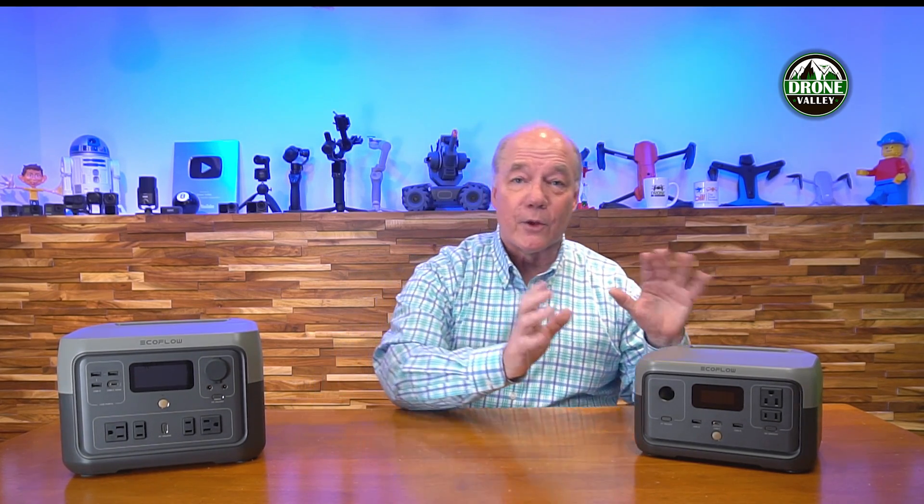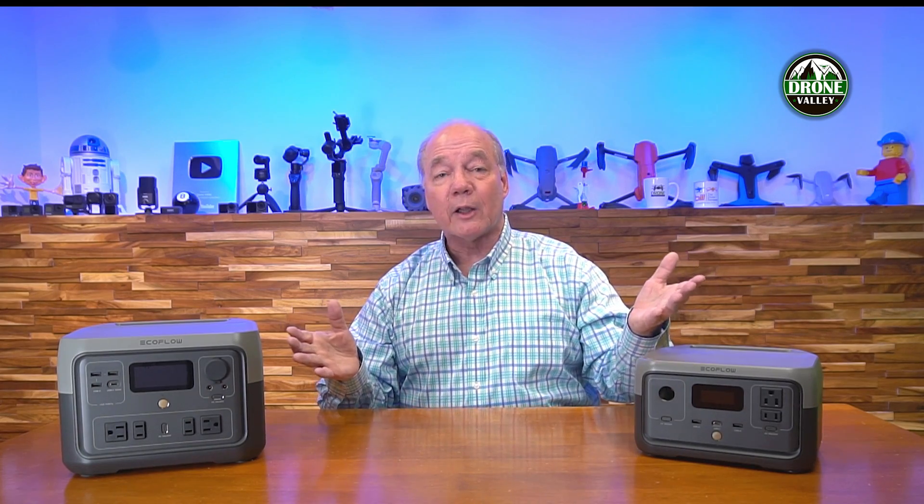Hey there tech fans, Rick here again with a quick comparison between two of my favorite portable power stations: the River 2 and the River 2 Max. These are two of the newest releases from EcoFlow, and they include a lot of the very latest technology available for portable power solutions. In this video I'd like to compare these two products, explain what's exactly the same between them, and the major differences, so you can pick the right solution for your needs.